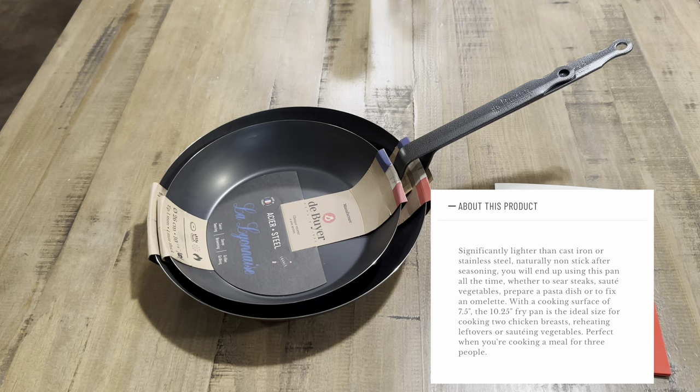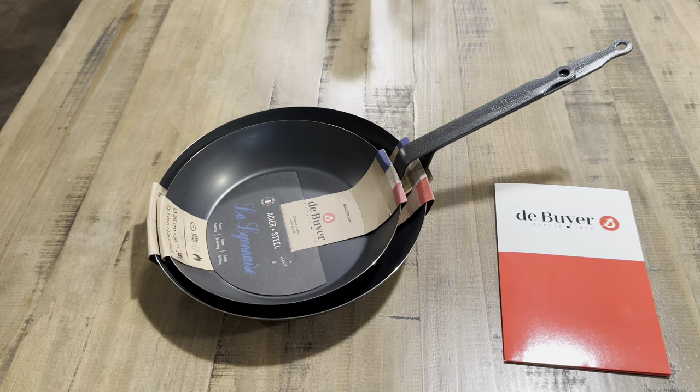This is a great size for most households. In mine we have five people, but technically my three children don't always eat what we eat, so this pan is a great size.